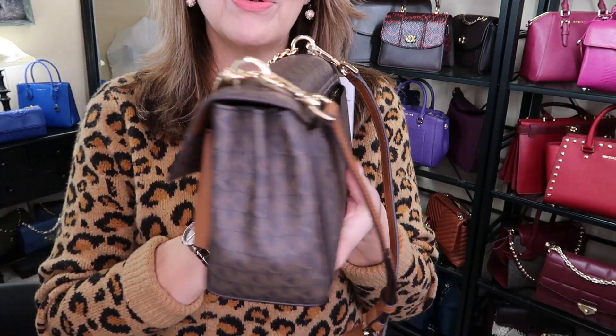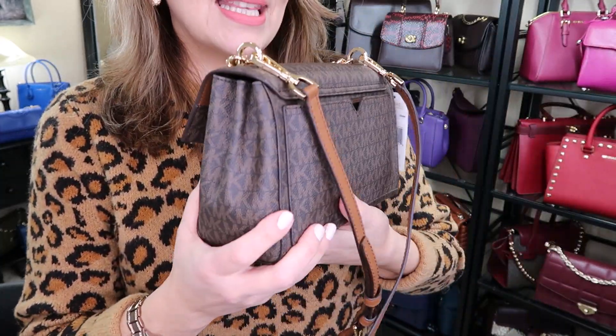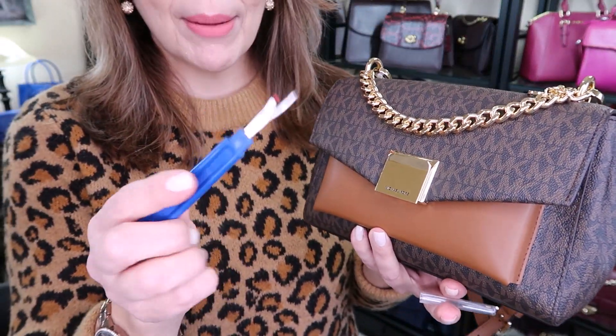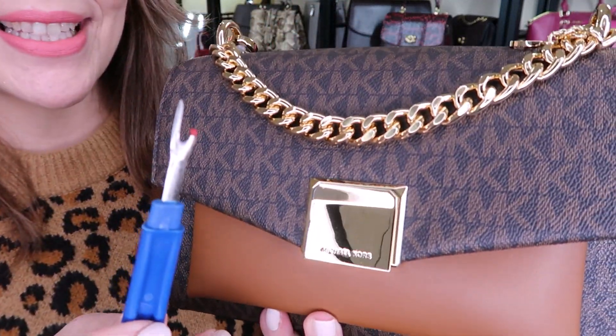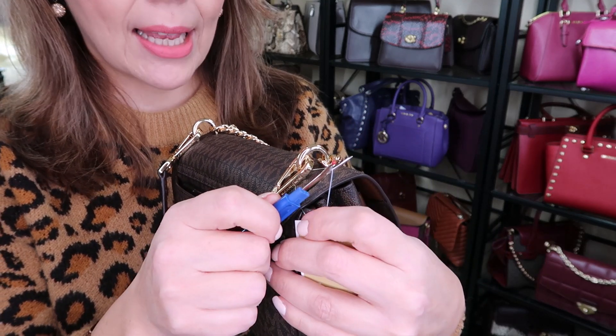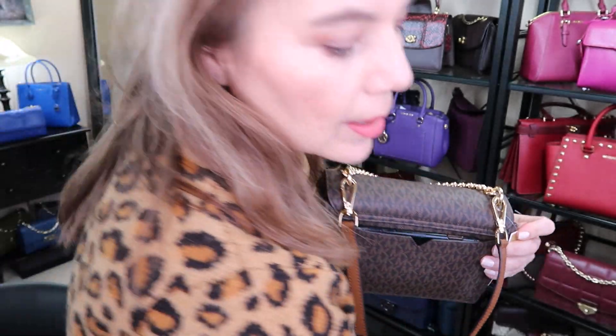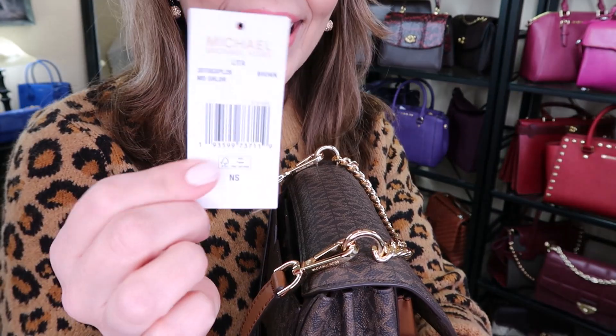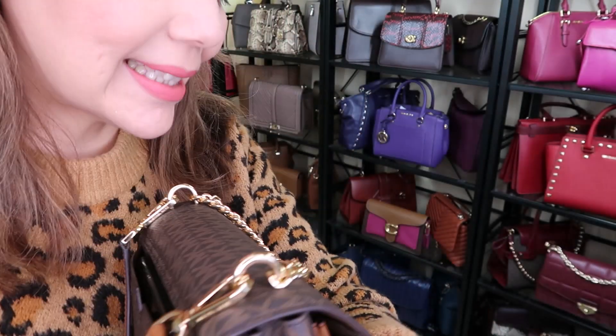Let's get into the MK Monday bag of the day: the Michael Kors Lita. As I said, this is a smaller bag — a little pudgy. I'm using a seam ripper — I accidentally called it a box cutter but it's a seam ripper. These are easier to handle and less likely to poke my hand. I'm going to take off the tag because this is going to be a keeper.